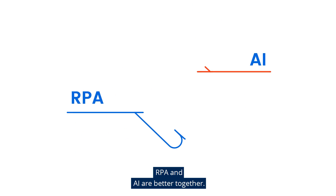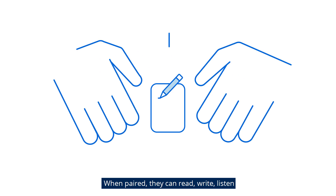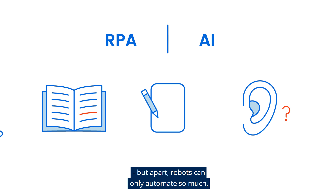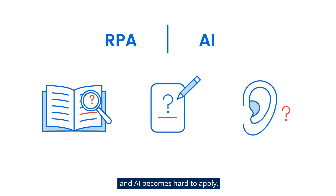RPA and AI are better together. When paired, they can read, write, listen and make decisions to work effectively. But apart, robots can only automate so much and AI becomes hard to apply.